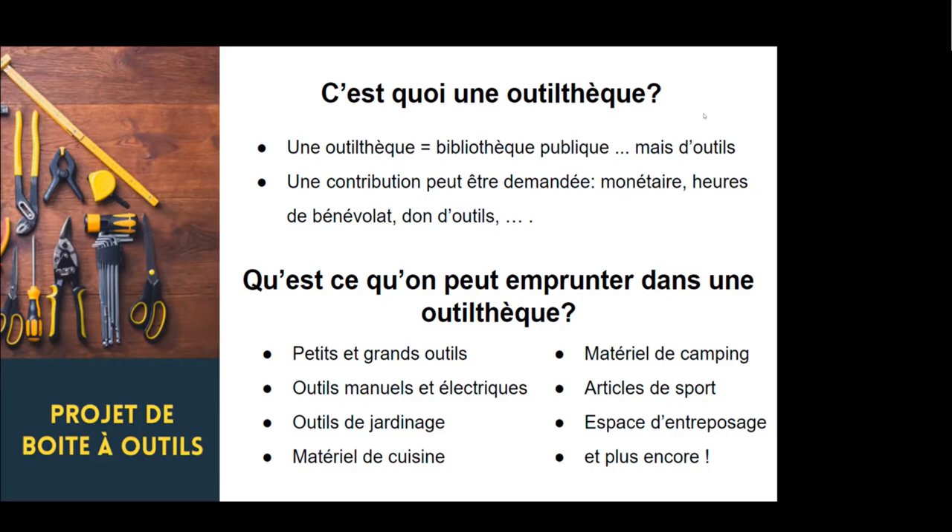On emprunte des outils. Ce n'est pas la même chose que Simplex ou l'outil tech de ce monde. On n'y trouve pas vraiment la grande machinerie, les gros outils. Mais on y trouve plus que 90 % des outils dont on a besoin dans nos travaux et bricolage. Pour les emprunts, il y a une contribution qui est demandée souvent — ça peut être monétaire, des heures de bénévolat, des dons d'outils. C'est selon le modèle que l'outil tech a choisi : une coop, une entreprise d'économie sociale ou même une entreprise commerciale.